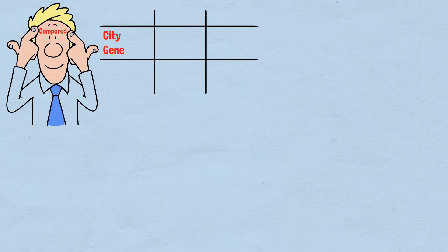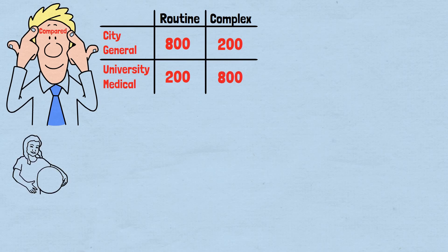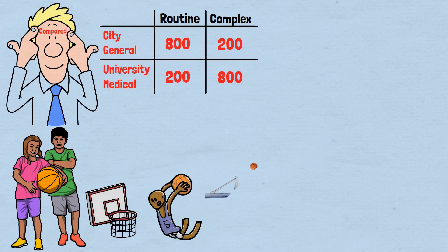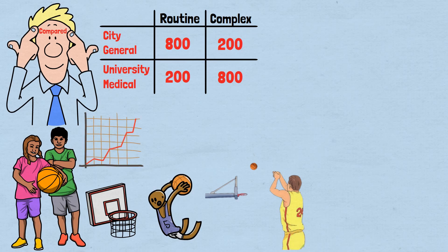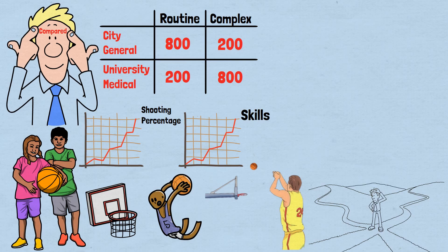The key to understanding this paradox lies in recognizing what's really being compared. City General performs mostly easy surgeries — 800 routine, 200 complex — while University Medical Center takes on mostly difficult cases — 200 routine, 800 complex. It's like comparing two basketball players where Player A shoots mostly easy layups while Player B attempts mostly difficult three-pointers. Player A might have a better overall shooting percentage, but Player B could be more skilled at every type of shot. The overall average becomes misleading because it's not comparing like with like.